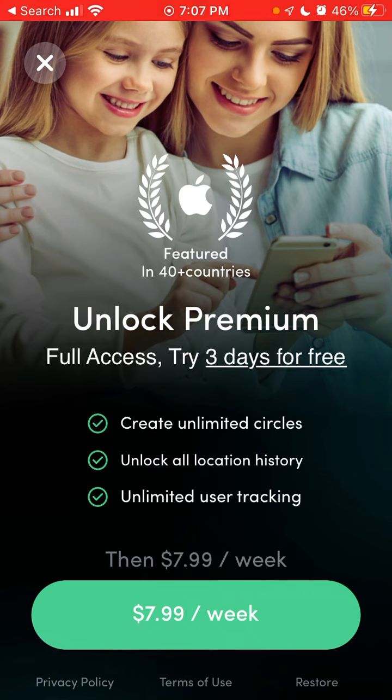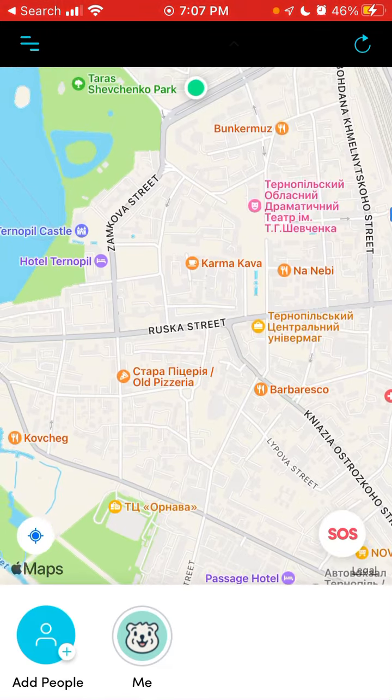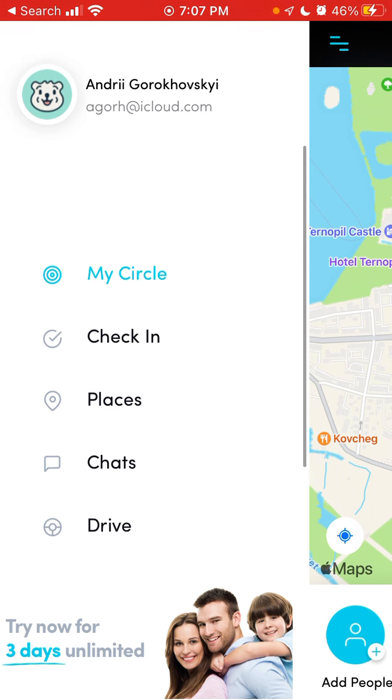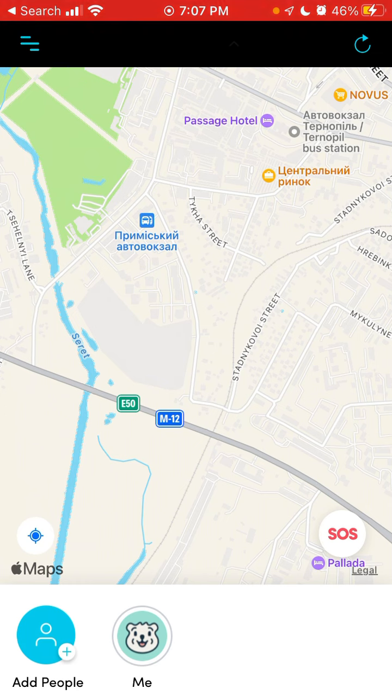You can have all the location history and track all the users. As you can see in the top left, you can go there and check in and track users in all these places. Hopefully that is helpful — it's really a nice app.